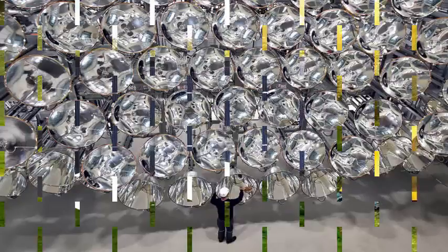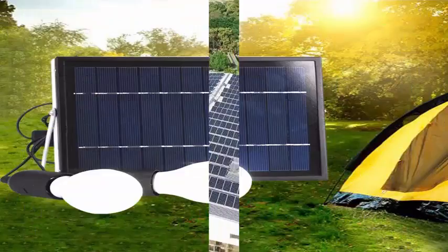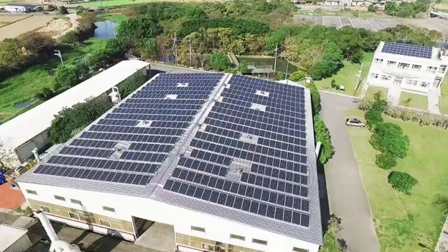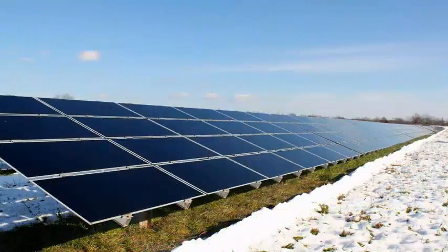DLR Director Bernhard Hoffschmidt says the system is capable of creating temperatures as high as 5,432 degrees Fahrenheit (3,000 degrees Celsius). The entire structure measures an impressive 45 feet (14 meters) high and 52 feet (16 meters) wide.